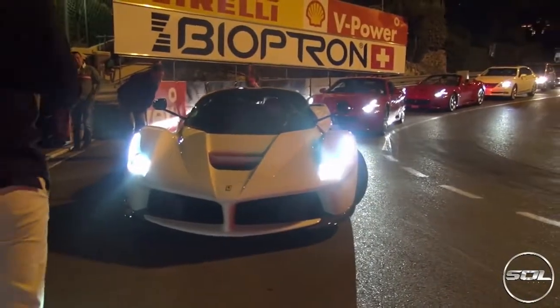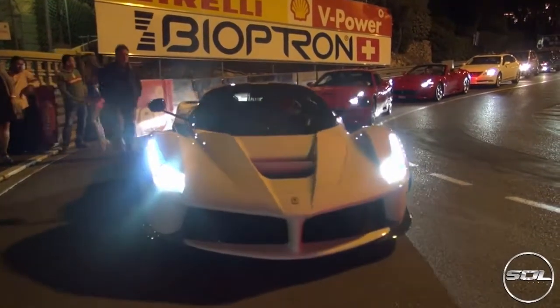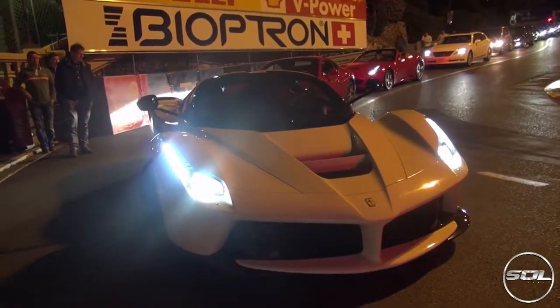Never seen one in white and still have not seen a single one since — this car on Italian plates, holding up all of the traffic at the Fairmont hairpin corner, deciding whether or not to go into the hotel and do the valet parking, which he eventually did decide to do.